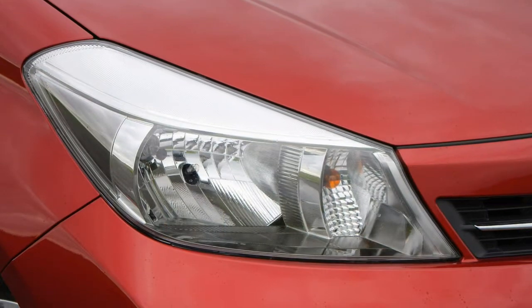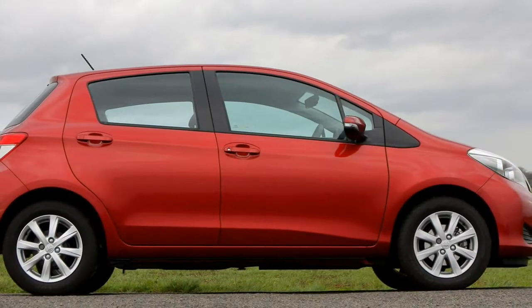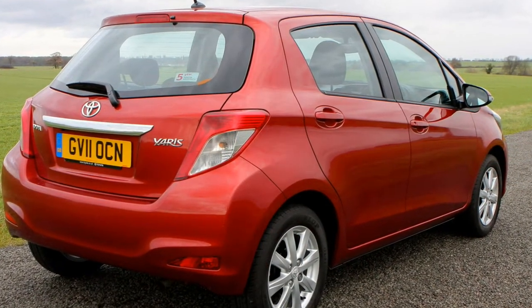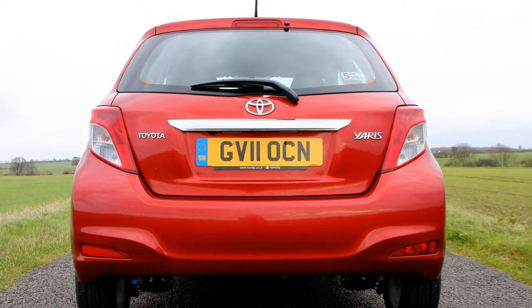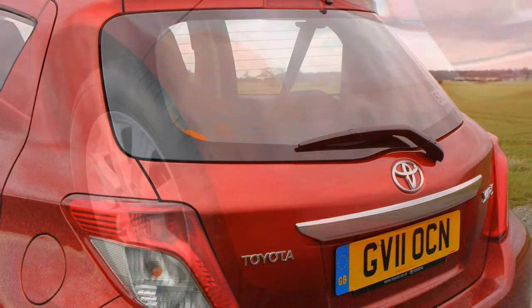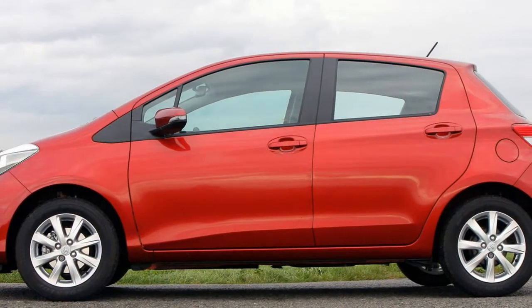Kicking off the petrol range is the 1.0-litre VVT-i three-cylinder unit, producing 69 horsepower and 95 newton-metres of torque. Like all Yaris engines it's not turbocharged, and it completes the 0-62 mph sprint in a leisurely 15.3 seconds. It'll reach 96 mph flat out, but it's highly unlikely you'll get the chance. The little three-cylinder engine thrums away with such enthusiasm that you almost forget how long it's taking to reach 62 mph, making it best suited to a predominantly urban environment.